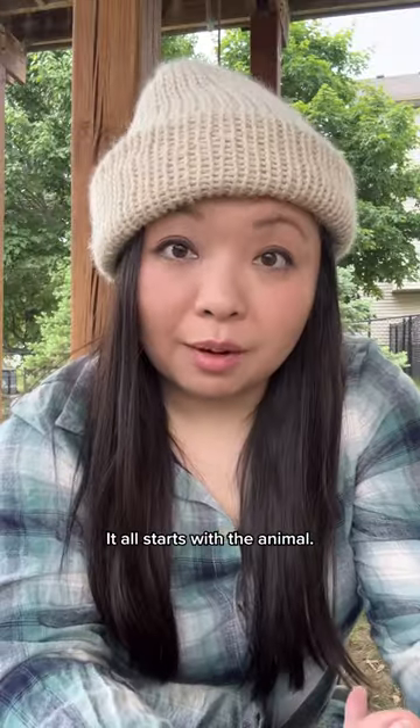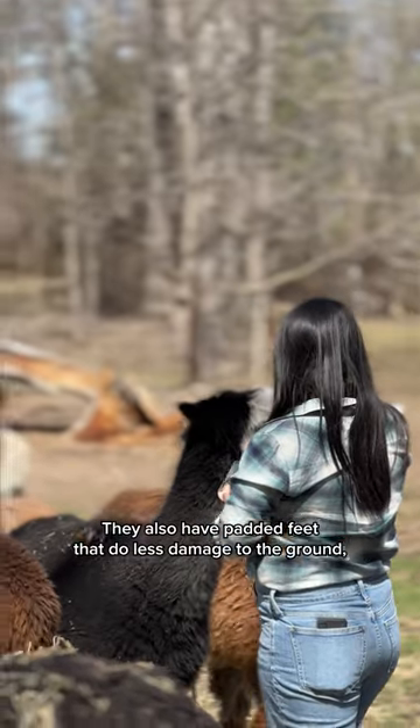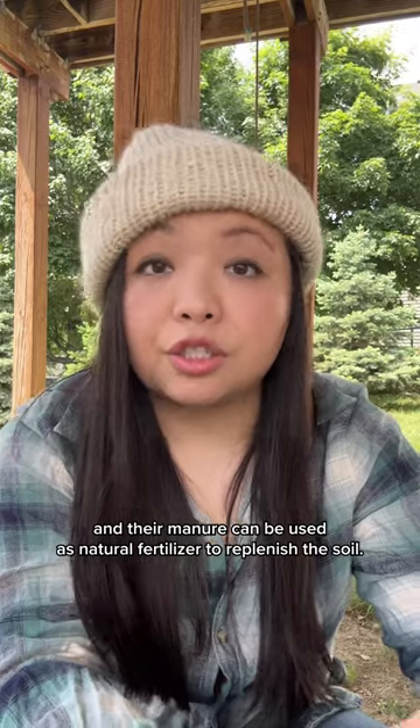It all starts with the animal. Alpacas only nibble at the top of the grass, not the roots. They also have padded feet that do less damage to the ground, and their manure can be used as natural fertilizer to replenish the soil.